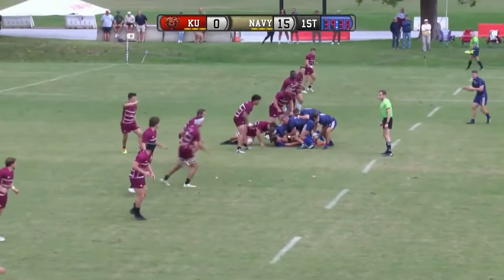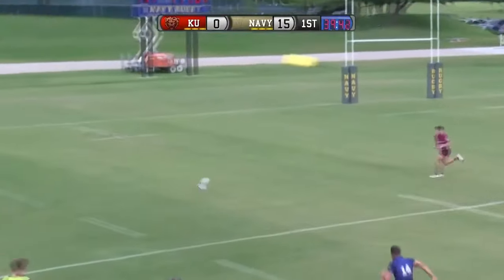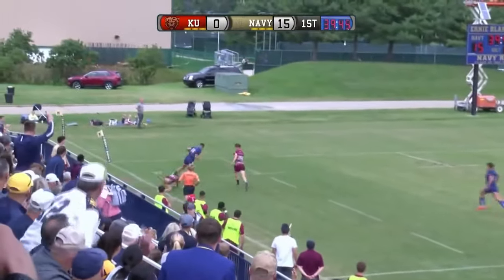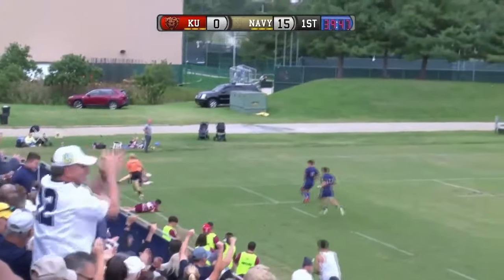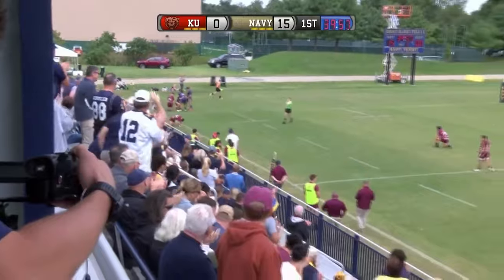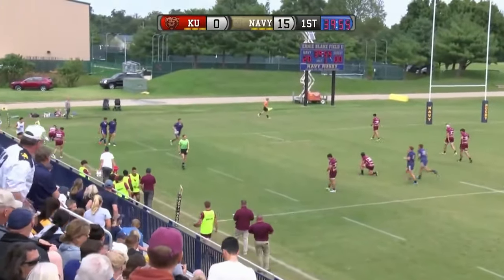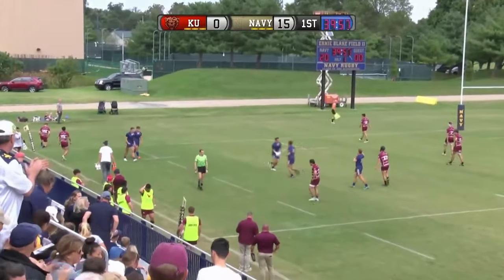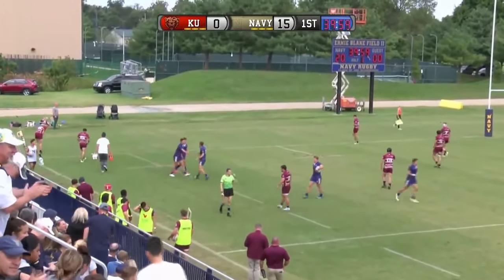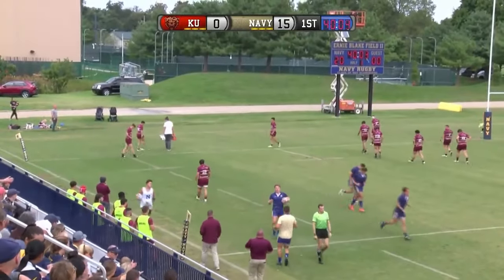Great job by Gantz there keeping his feet. Op with a kick — he sees nobody's back there and he's able to break through and dot it down. Great play there by Navy. Fantastic job. J.D. Bankston try for Navy in the 40th minute. Great way to finish up the half. Fantastic kick, believe it was by Op there — either Op or Krieger with that kick into space.